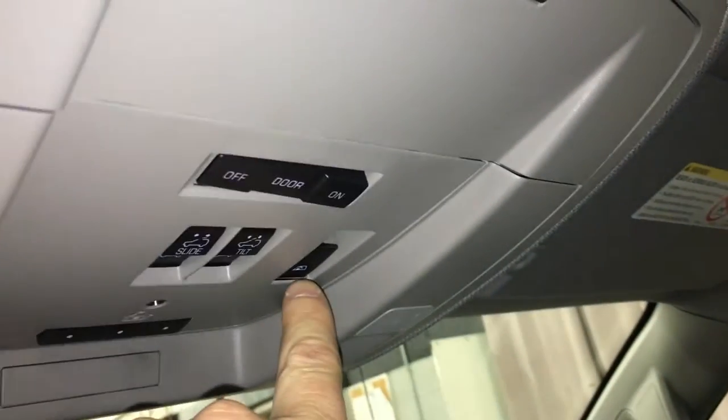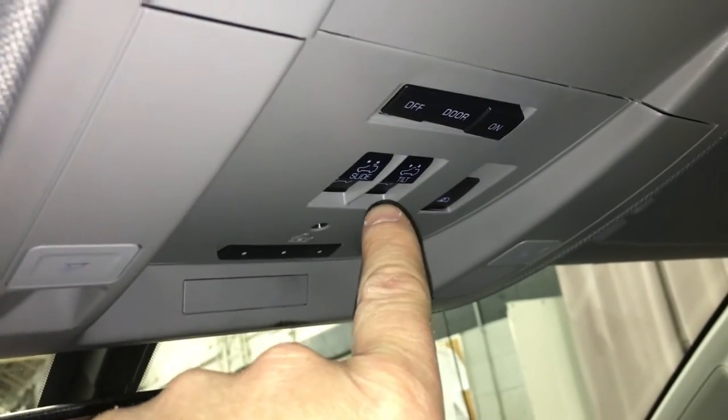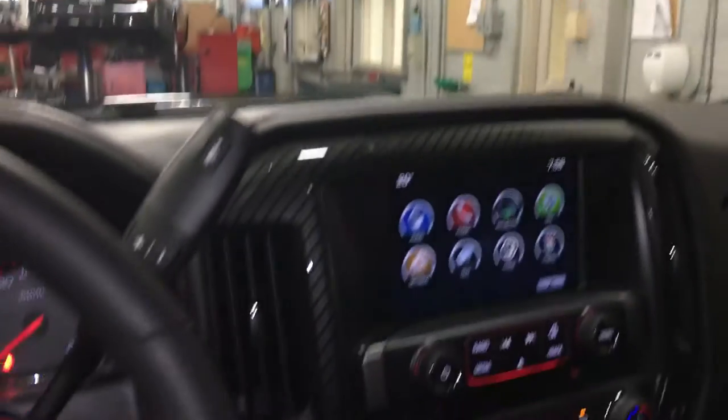Awesome truck, I'm not kidding. Storage for sunglasses, and you have the power rear window with defrost. You have the slide and tilt for the moonroof, garage door opener, overhead lighting, and OnStar buttons right on the rear view mirror.